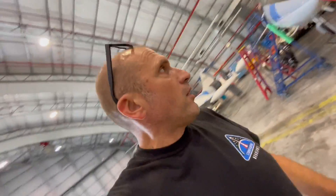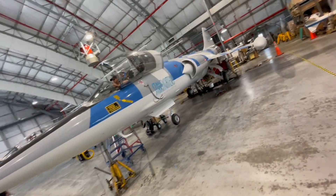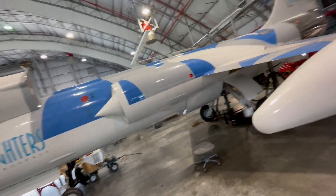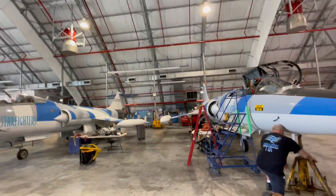Hey guys, hello again. We're here with the only airworthy F-104S model in the world. There's electric power on and hydraulic power as well. We're going to see a gear swing because we're doing some of the final functional checks for this airplane over the next few days, so stay tuned.